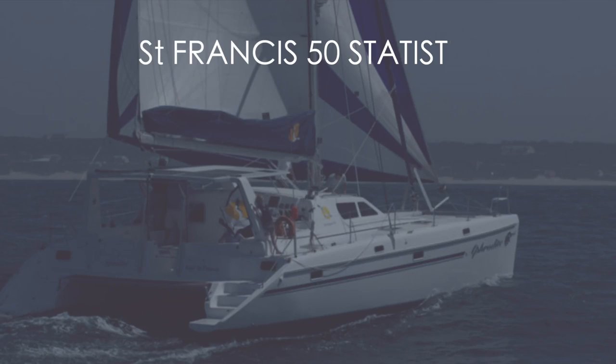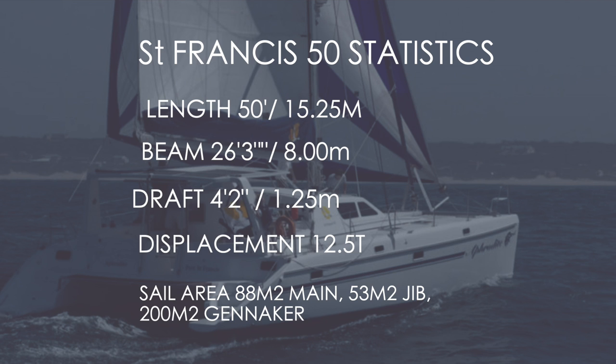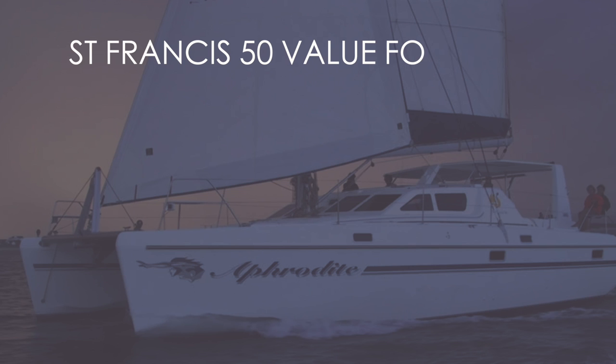Category four sees us looking at the statistics of the St Francis 50. She is a 50-foot catamaran, 15.25 meters in length, with a beam of 26 feet or 8 meters, and a draft of 4 feet 2 inches. This catamaran weighs 12.5 tons with an 88 square meter main, a 53 square meter jib, and up to 200 square meters of gennaker — a lot of sail area for a relatively light boat. Although the St Francis does not benefit from daggerboards, she is light and carries a lot of sail area, so for performance we're going to award her a 6 out of 10.